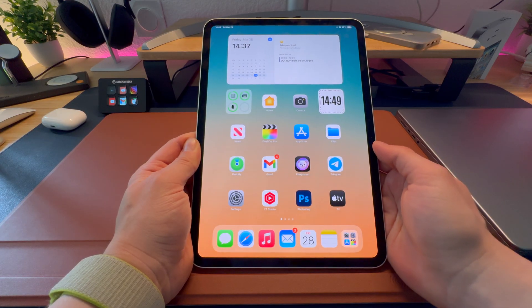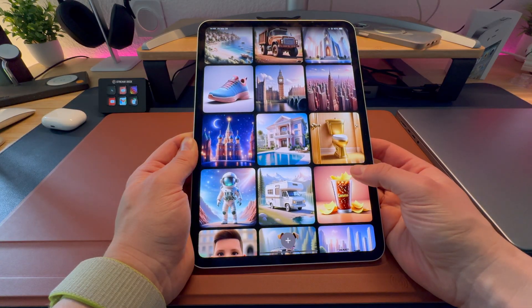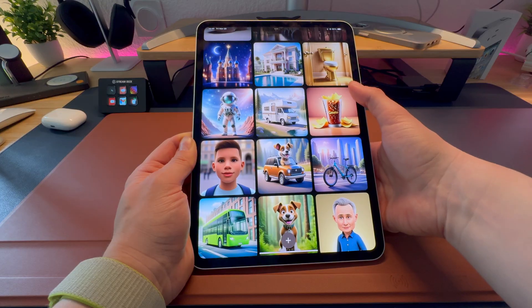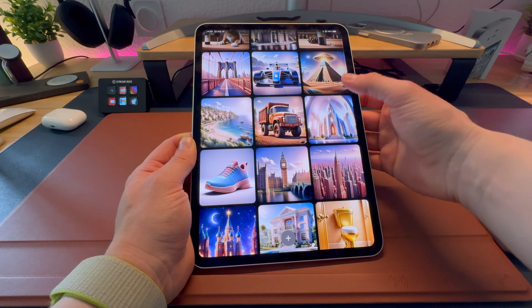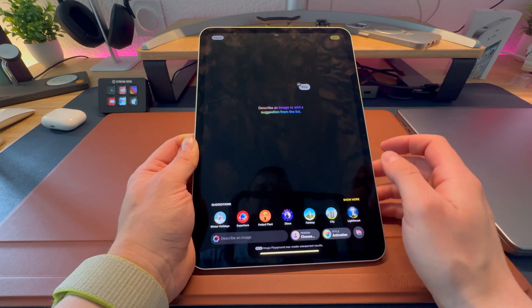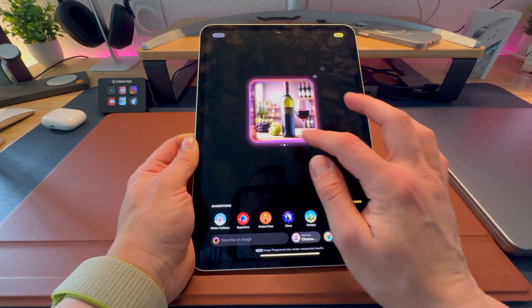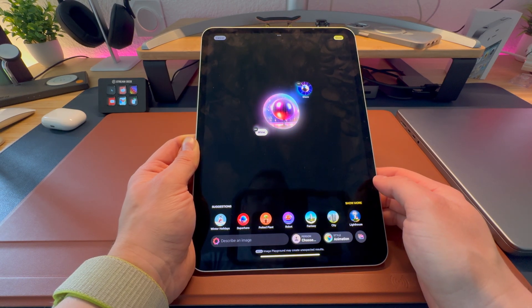Talking about useless things, the iPad Pro has Apple Intelligence — although I would name it Apple Stupidity. It's useless. Thanks to Apple Intelligence, you can now generate AI images on your iPad. I just have one question: why? Why do you need these pictures? Besides that, Siri is still very stupid and not operational. This is Apple Intelligence on the latest iPad Pro.